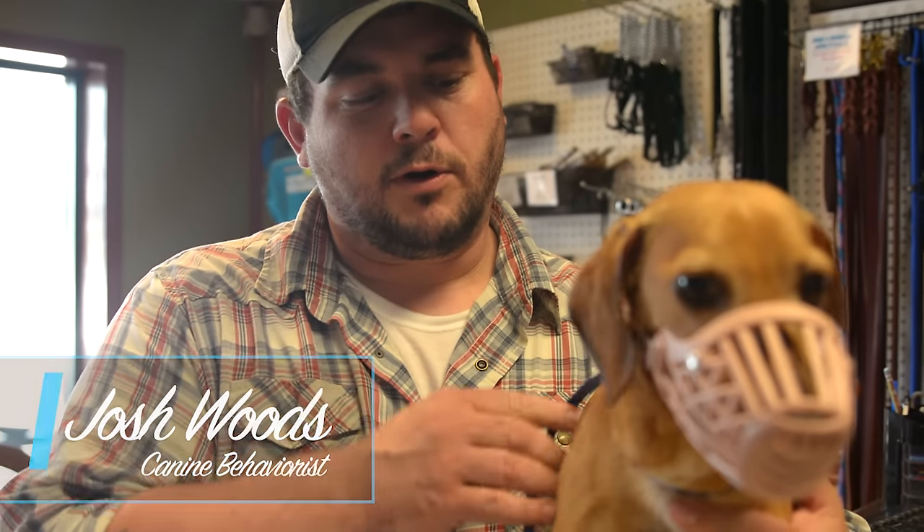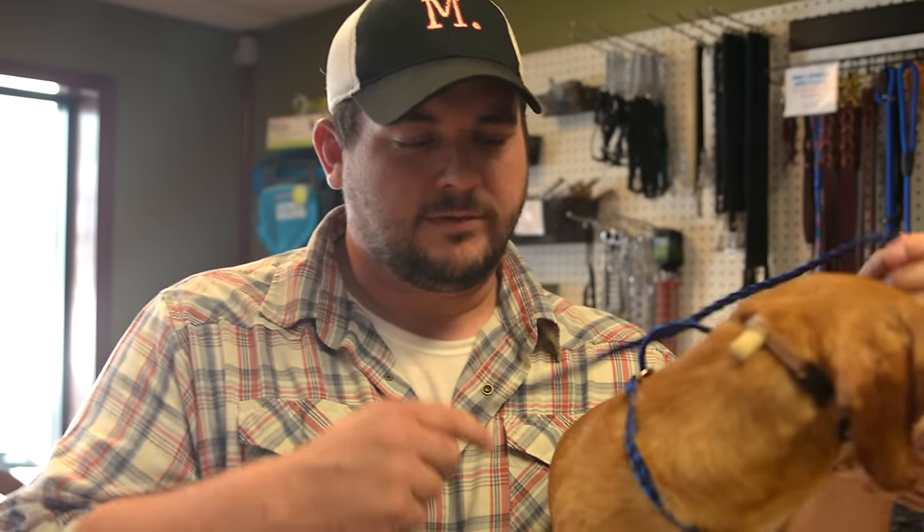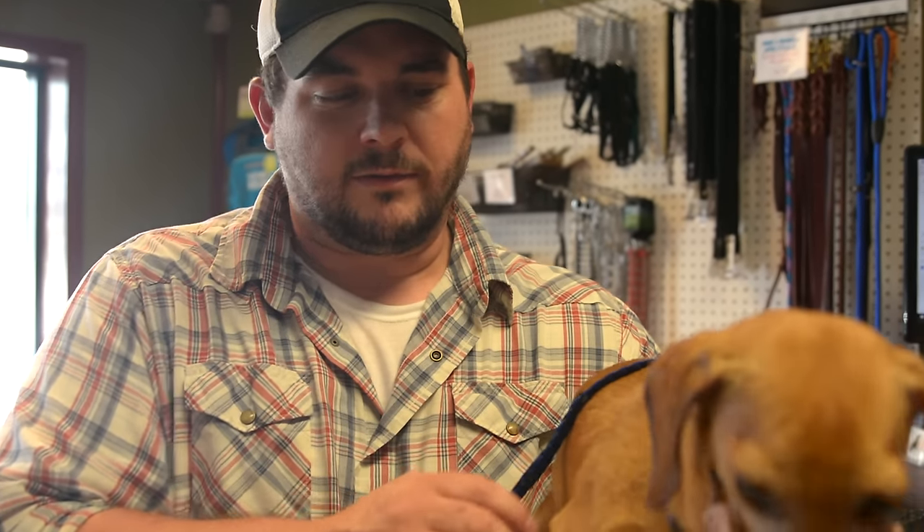I'm Josh Woods with Dog Psychology 101 and I'm going to be helping with Parker today, giving some tips on nail trimming. We deal with a lot of dogs who've had bad experiences with nail trims, and when that has happened, first things first, we have to earn their trust. It's not a great feeling, and it's understandable why they would be apprehensive.